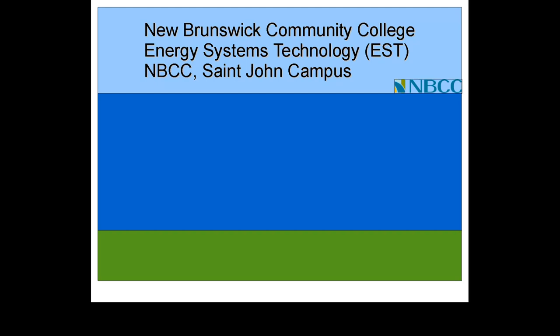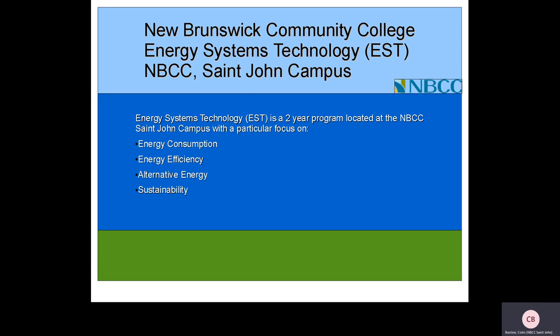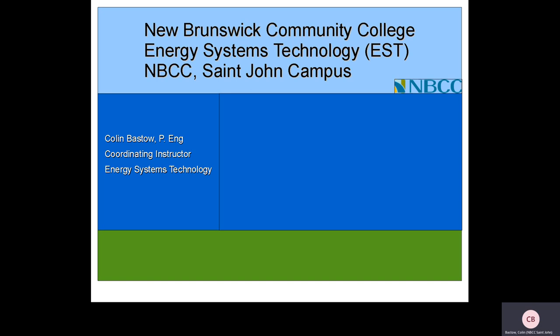Hi, I'm from the New Brunswick Community College and I'd like to talk to you about Energy Systems Technology at the NBCC campus in St. John, New Brunswick. Energy Systems Technology is a two-year technical program at the NBCC St. John campus with particular focus on energy consumption, energy efficiency, alternative energy, and sustainability. My name is Colin Bastow, I'm a professional engineer and coordinating instructor for Energy Systems Technology.